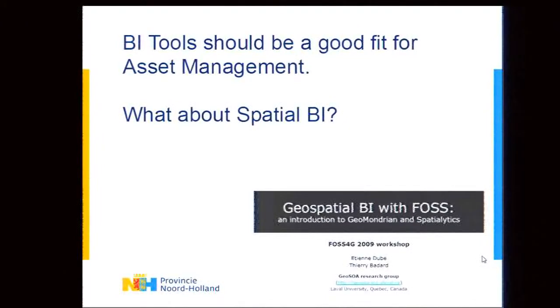One of the things that triggered thinking about it this way was the geospatial BI workshop back in 2009 at PhosphorG in Sydney. So when this project came up last year, there was a strong interest in exploring how spatial BI concepts could be applied to asset management.